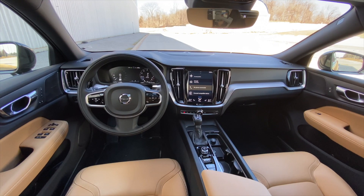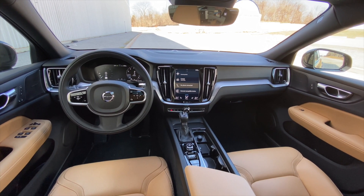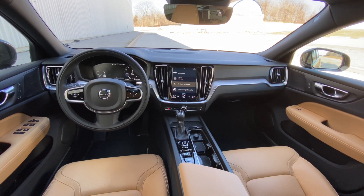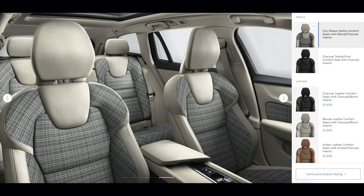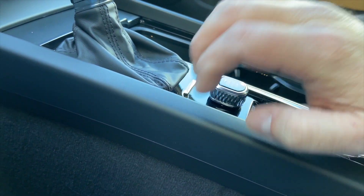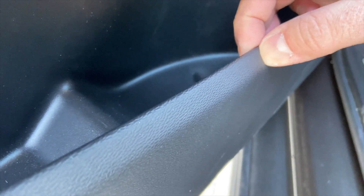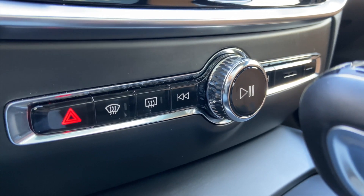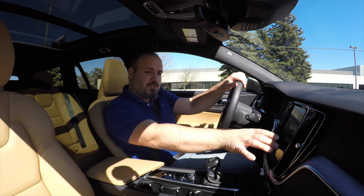The interior is nice and simple. In this trim, there are no extremely special materials like open-pore wood and stuff like that. The seats are leather, but they're not a fantastic leather. I've seen the fabric trims and they look fantastic, so there's $1,500 you can save off the price. The build quality is really good, fit and finish is great, and there are plenty of squishy materials around the cabin. Ergonomically, it's another Sensus-driven Volvo, which means that everything happens in this vertical touchscreen right in the middle.